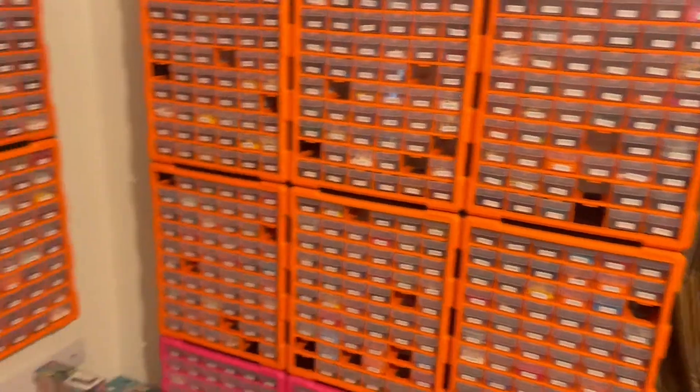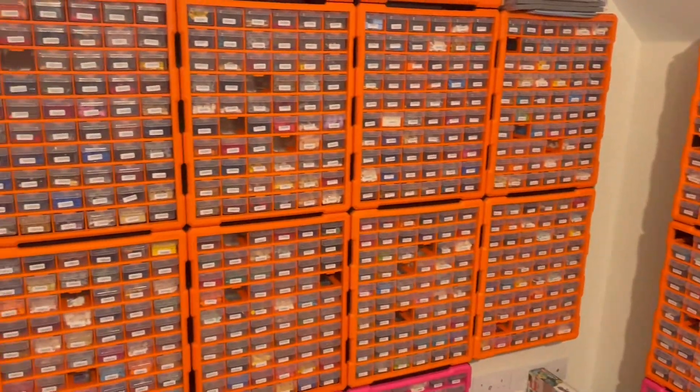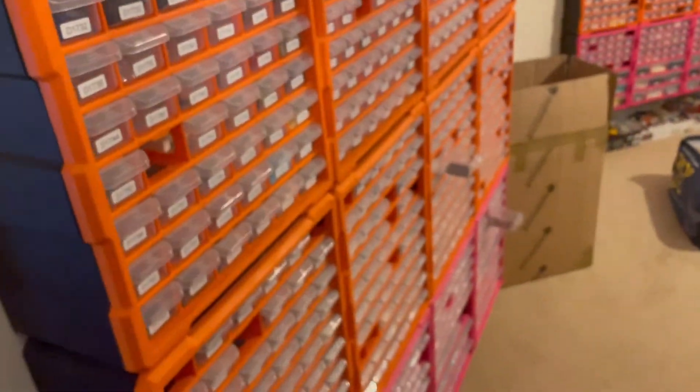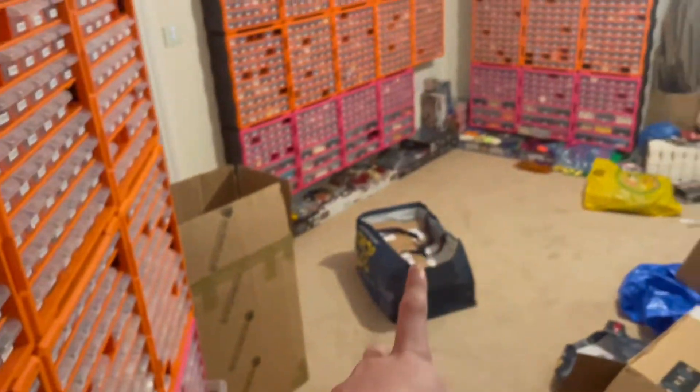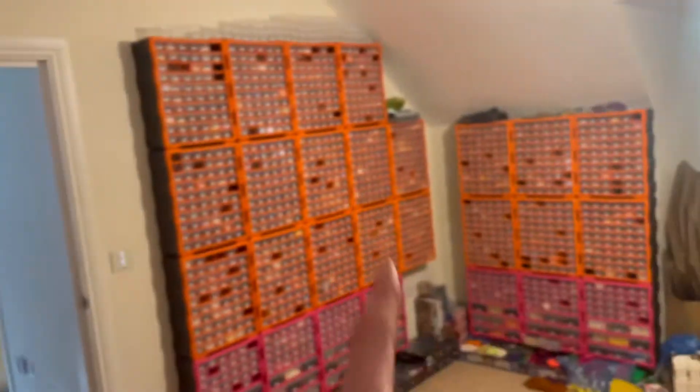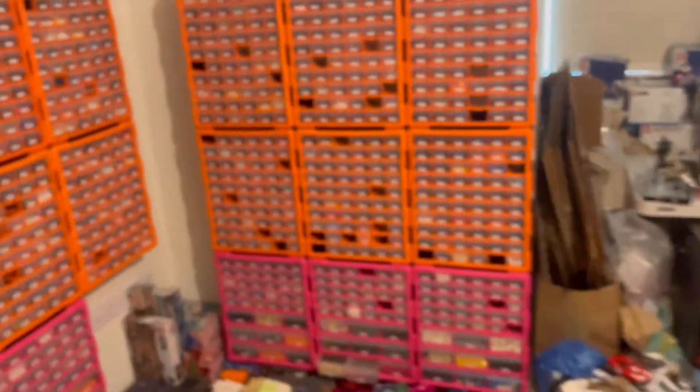I've just got two more Bricklink orders to pack which are coming overnight, so I'm going to do those before I go to the post office. That is all those orders done. Everything's in the bag, ready to go to the post office. I've just got two, maybe three drawers to consolidate, so I'll do those to start the next video.